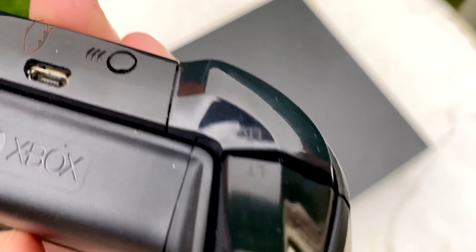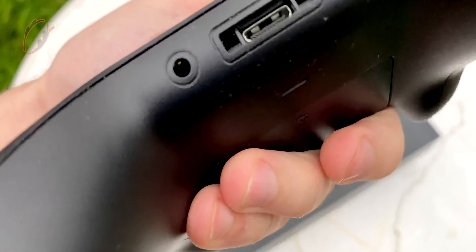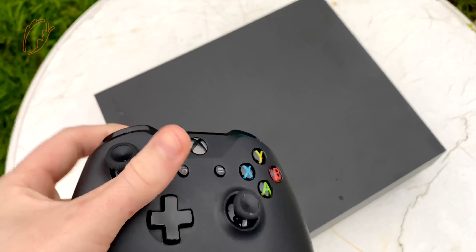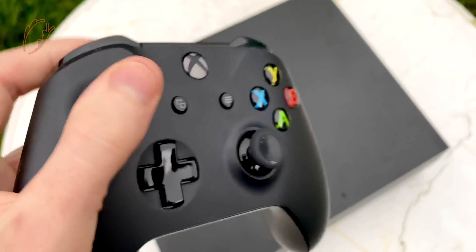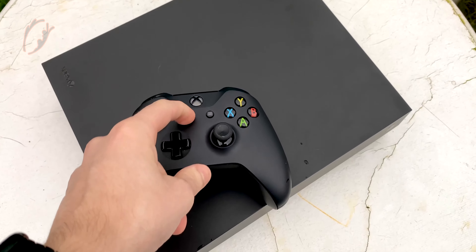The ports include an AC plug, an HDMI in port, an HDMI out port, three USB 3.0 ports, a digital audio port, an Ethernet port, and an IR receiver on the front.